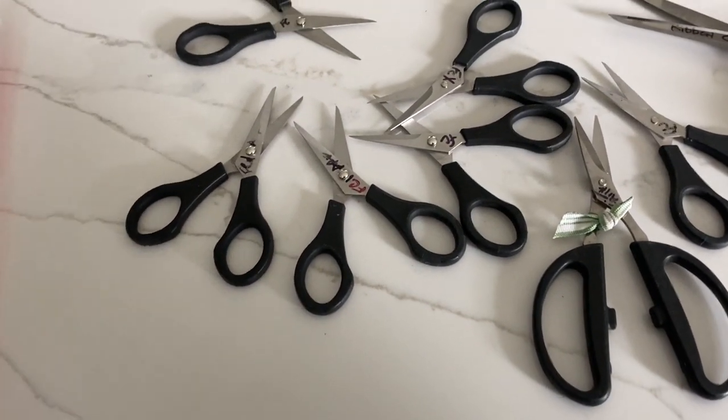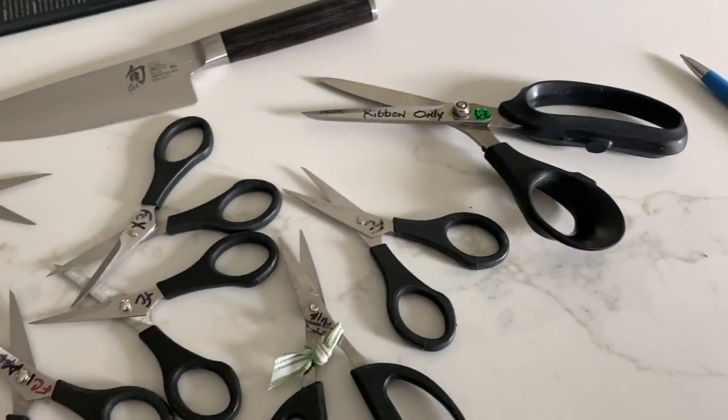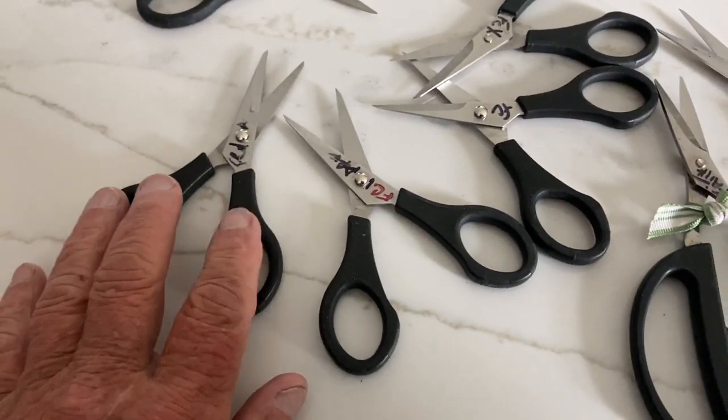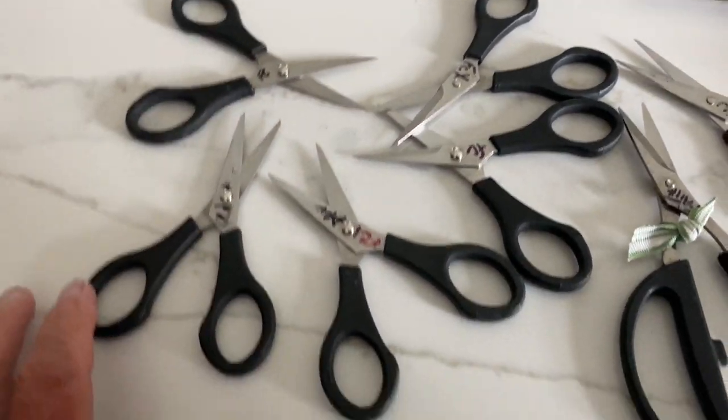We got some homework. A lady dropped these off at the market as we were closing up. She's going to pick them up Wednesday at the Hampton Boulevard market. We got a nice Shun — she's got a big chip right there and another chip right there. And apparently she's a big sewer, so she's got these little — I call them embroidery scissors, I don't know what they are.